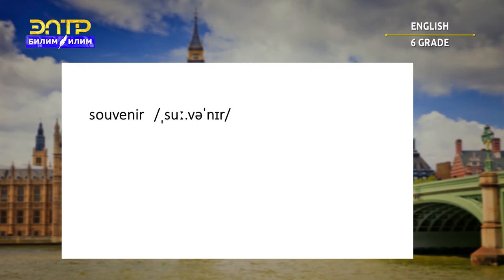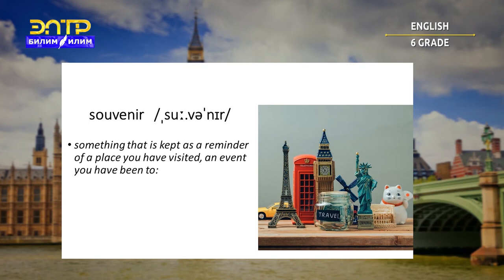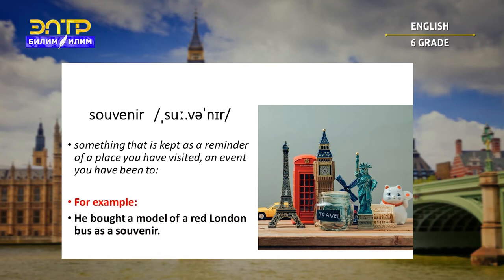Souvenir. Something that is kept as a reminder of a place you have visited or an event you have been to. For example: he bought a model of a red London bus as a souvenir.